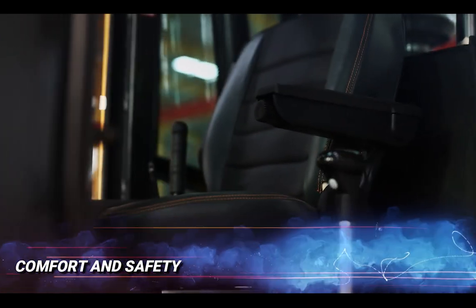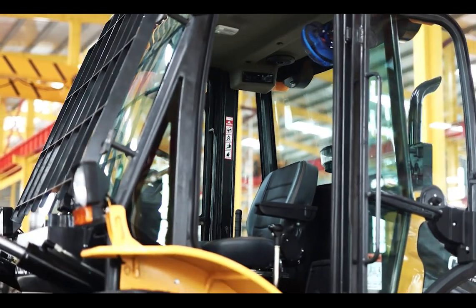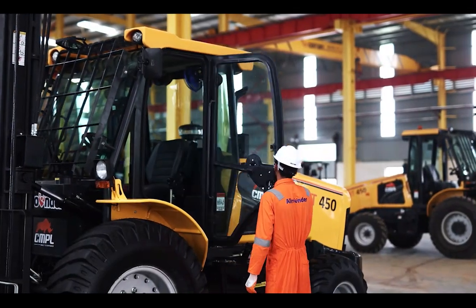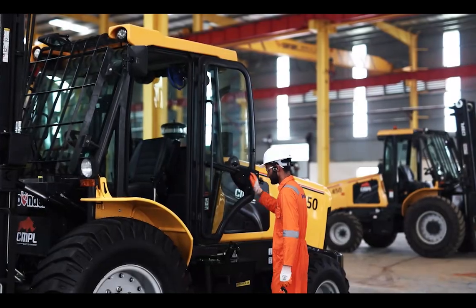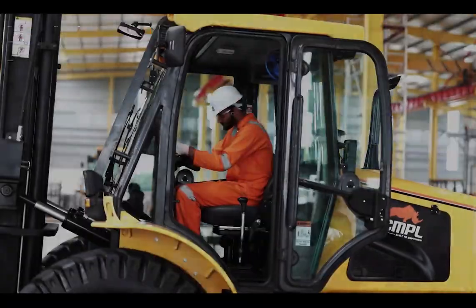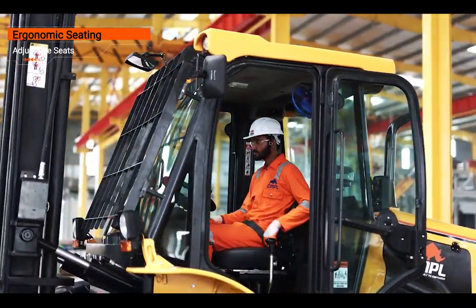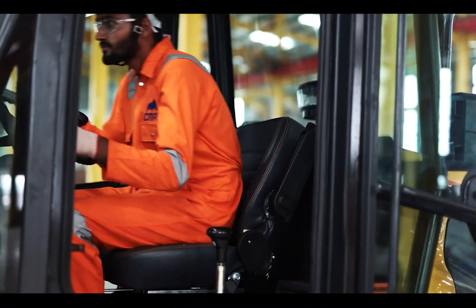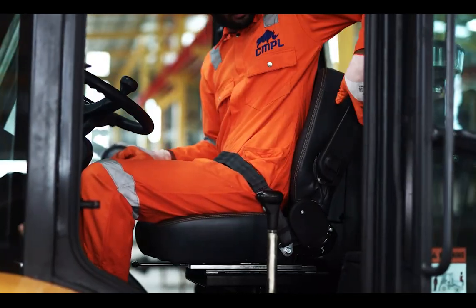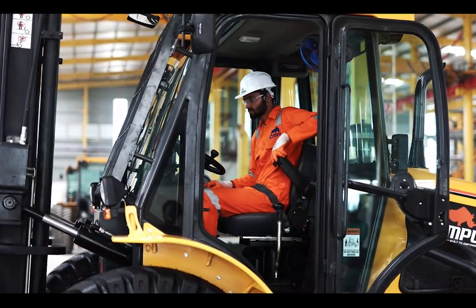Comfort and Safety — Cabin: A comfortable operator is a more efficient and safer operator. Key areas include ergonomic seating with adjustable seats that support different body types. The seat has well-cushioned lumbar support and adjustable armrests, and can be adjusted forward and reverse up to a total travel of 180 mm. High-quality cushioning materials are used in the seat and backrest.